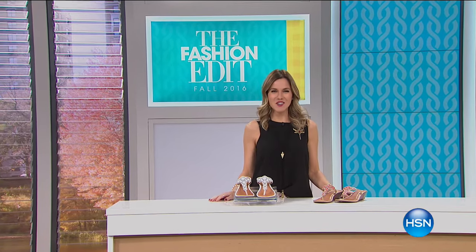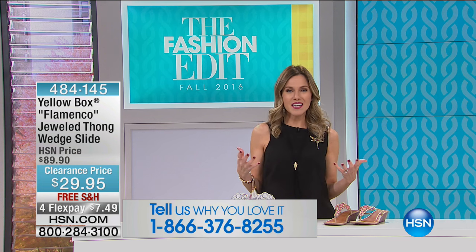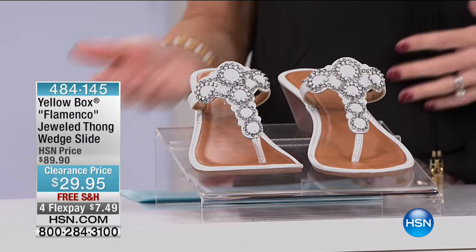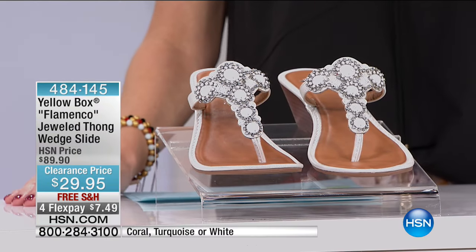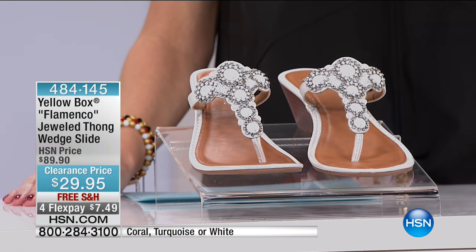Welcome back to HSN — you've picked the perfect time to shop. We have moonlight markdowns with fantastic values up to 70% off for the next two hours and four flex. I'm Valerie Step, one of the new hosts here. I'd love to hear from you — give me a call and let me know what you're picking up this morning. We're thinking about stocking up on things we love and items that can transition throughout the remainder of the year. And we all need shoes — let's be honest.